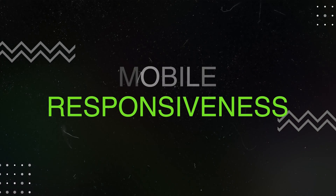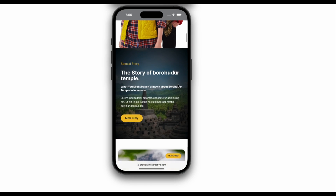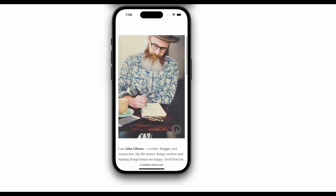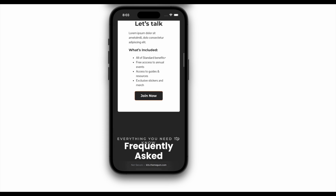The next thing you want to look for is mobile responsiveness. For many blogs, a large percentage of your visitors will be visiting your website from a mobile device. So you want to choose a template that is fully responsive and optimized for mobile viewing. Most designers are aware of this and have already made sure that their designs will look good no matter what device your visitors are using, but it's still a good idea to check.